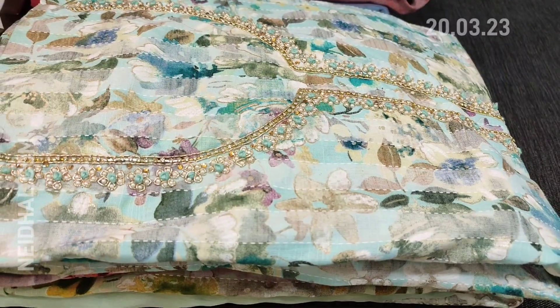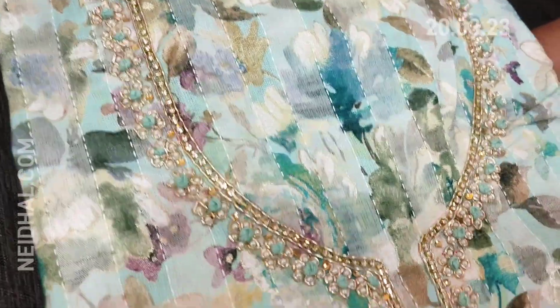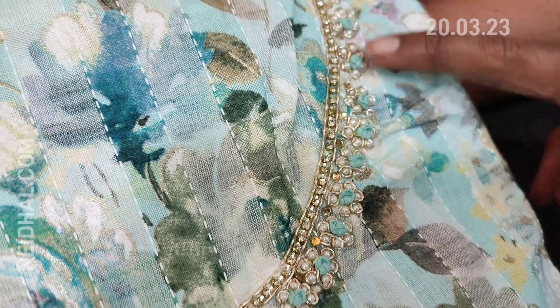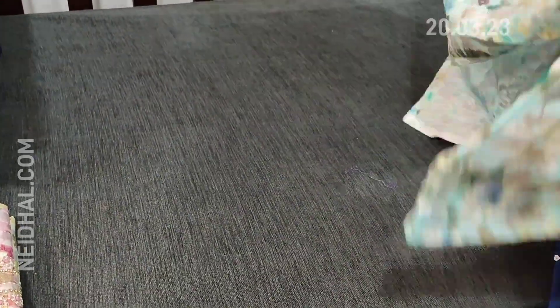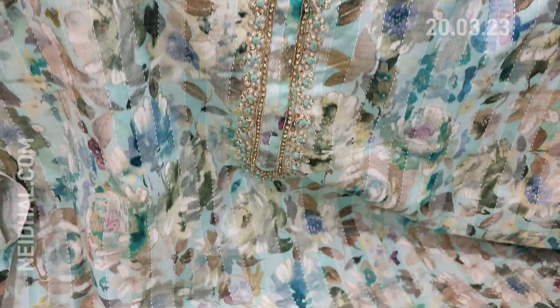Next we are going to see a dress material in premium slub cotton — a beautiful, premium cotton collection. The print looks very pretty; this is in pastel blue color. Closer view of the work shows zardosi and tiny pearl bead with French knot detailing highlighting the set. Comfortable fabric for office wear. We have three colors, all in pastel shades, with a quite lengthy yoke with this kind of pearl bead work. Lining is needed.